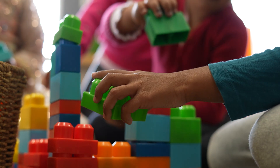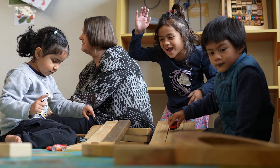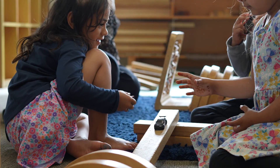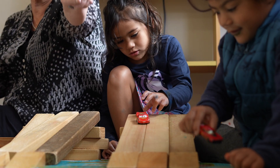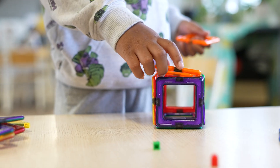Science learning is a focus when teachers set up the environment with ramps and cars, or the concept of balance in mind. Through these setups, children can be introduced to the concepts of speed, velocity, momentum and force, as well as observing the effects of gravity and friction in a hands-on way.